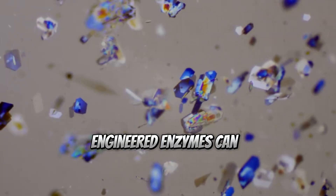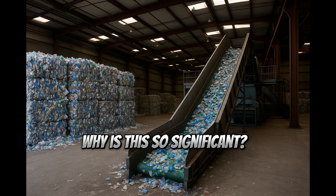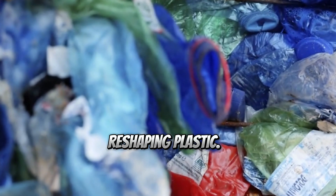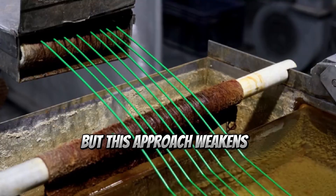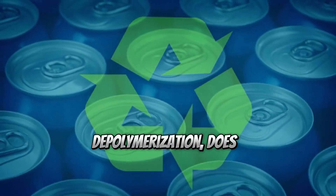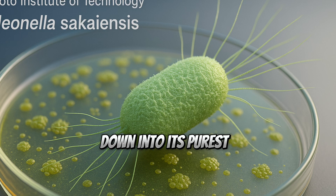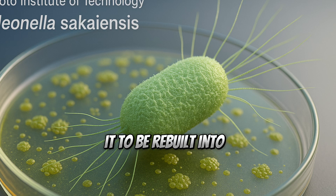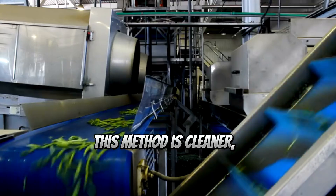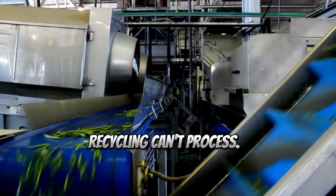Some of today's engineered enzymes can dissolve thin PET films in just a few days. Why is this so significant? Most current recycling relies on mechanical methods — melting and reshaping plastic — but this approach weakens the material over time. Enzyme-based recycling, known as enzymatic depolymerization, does something different: it breaks plastic back down into its purest molecular form, allowing it to be rebuilt into new plastic with zero loss in quality. This method is cleaner, more energy-efficient, and capable of handling plastics that mechanical recycling can't process.